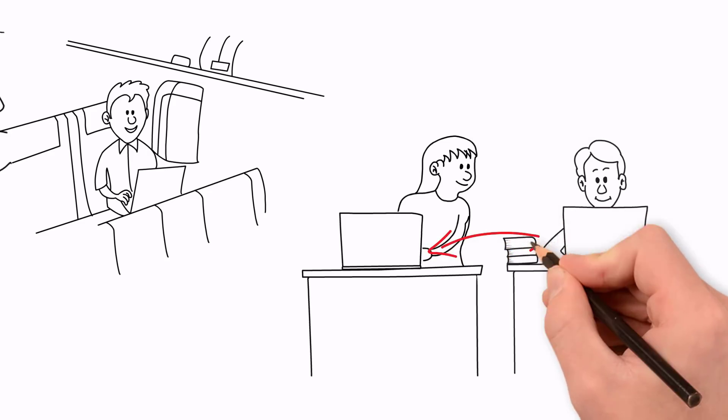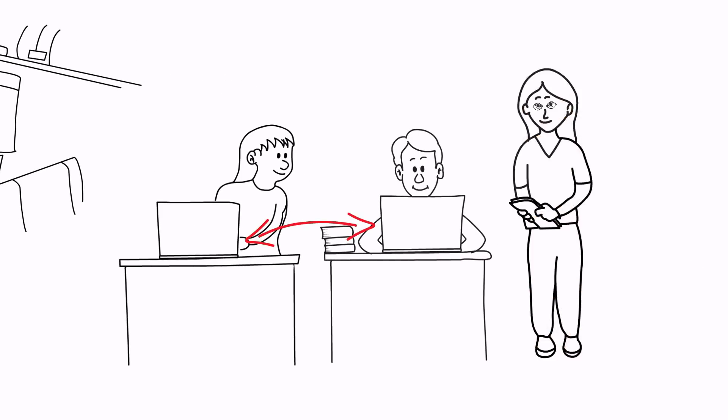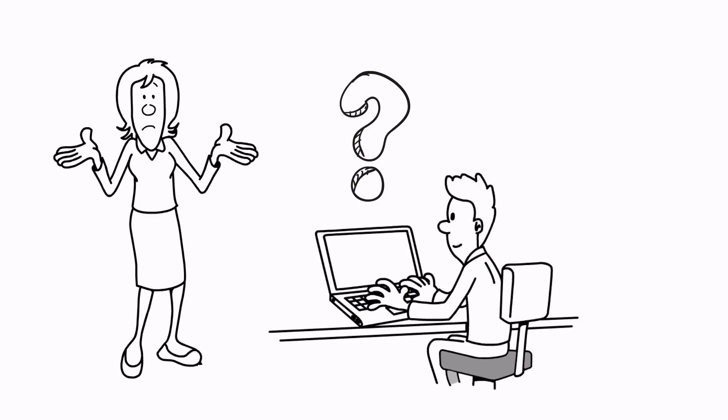Terabytes of information pass through your screen. Your ideas and information could get stolen by people peeking at your screen. How can we protect information from sneaky peekers?